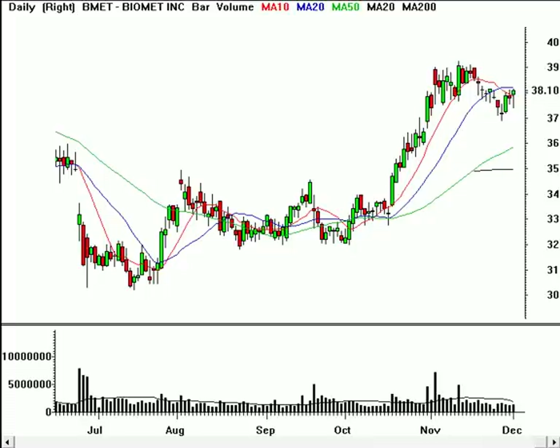Hello, this is Brian Shannon from AlphaTrends Blogspot. Today is Sunday, December 3rd, 2006, and we're going to go ahead and take a look at some ideas that we can hopefully make some money with this week coming up.